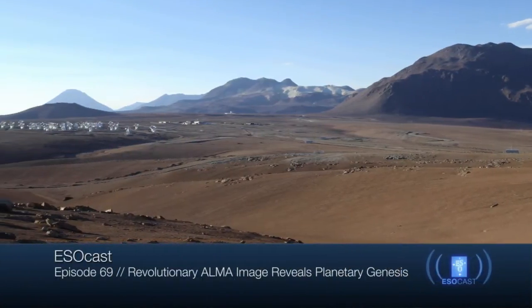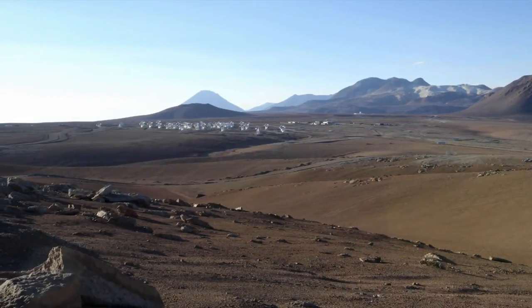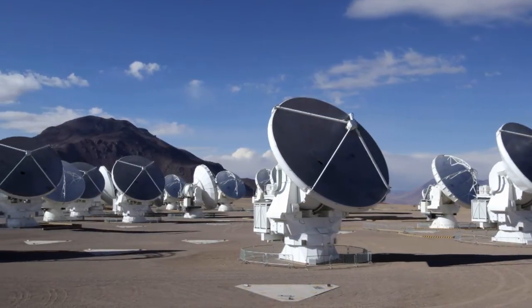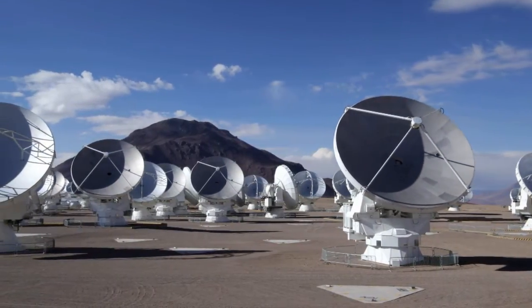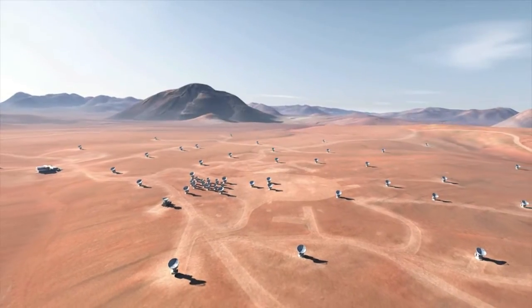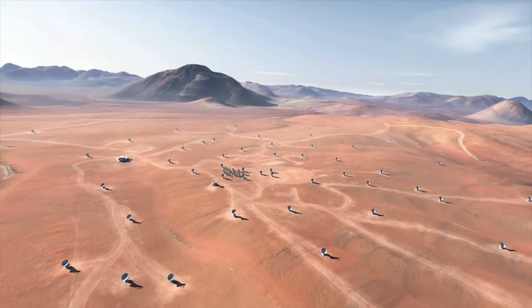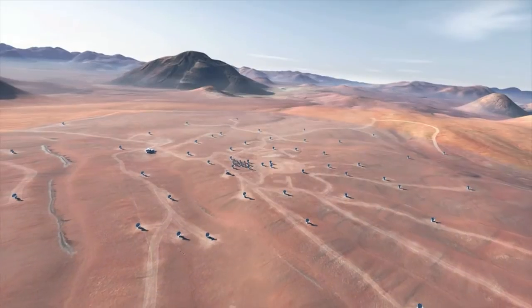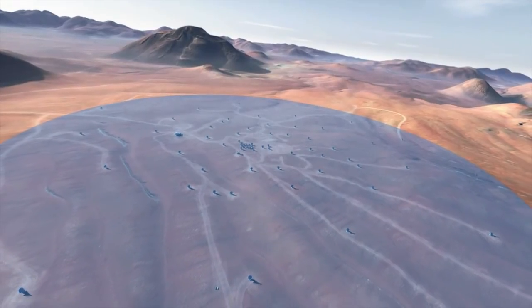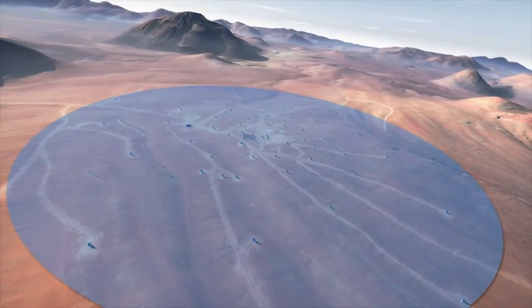ALMA, the Atacama Large Millimeter Submillimeter Array, is the world's most powerful telescope for observing the Cold Universe. It consists of 66 high-precision antennas that can be placed in different configurations. For the first time, the ALMA array has now been configured with the antennas up to 15 km apart. This is close to the maximum possible baseline of 16 km and allows ALMA to discern much finer detail than has ever been possible up to now.